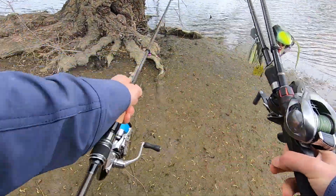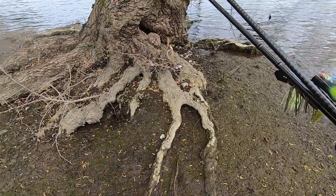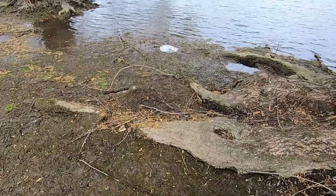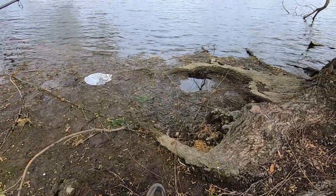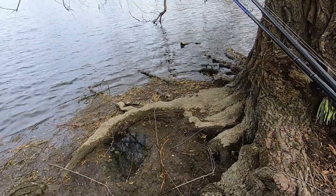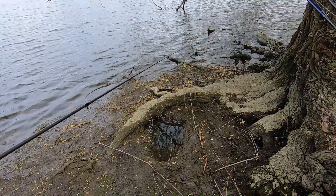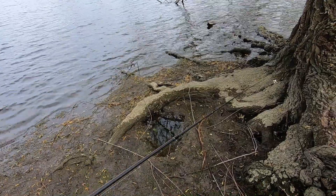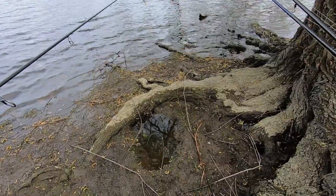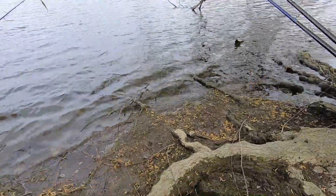If you guys checked out my last video, this is what we were frogging in. Look at all this — these fish definitely get up in here. Look at these roots, holy crap. I didn't even realize how tremendous this was. I missed a fish — maybe it was right here. I think that fish was sitting right in this hole.